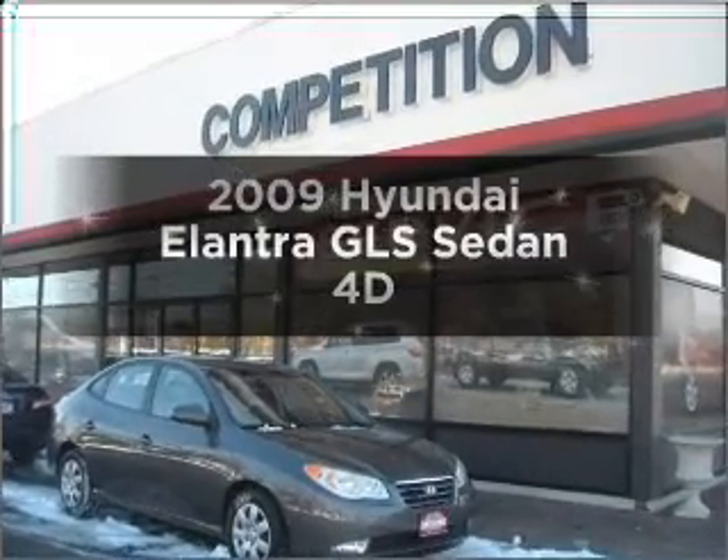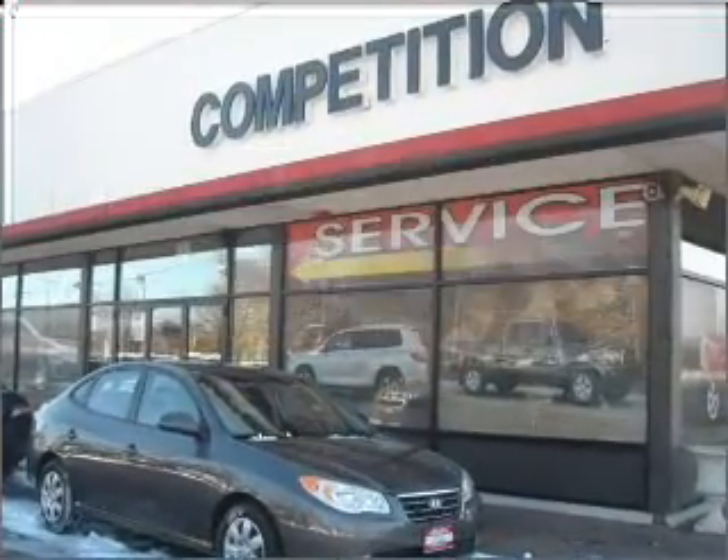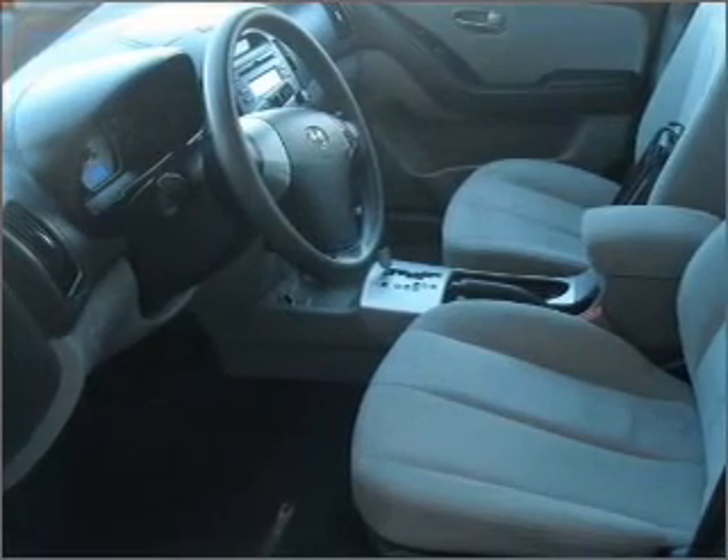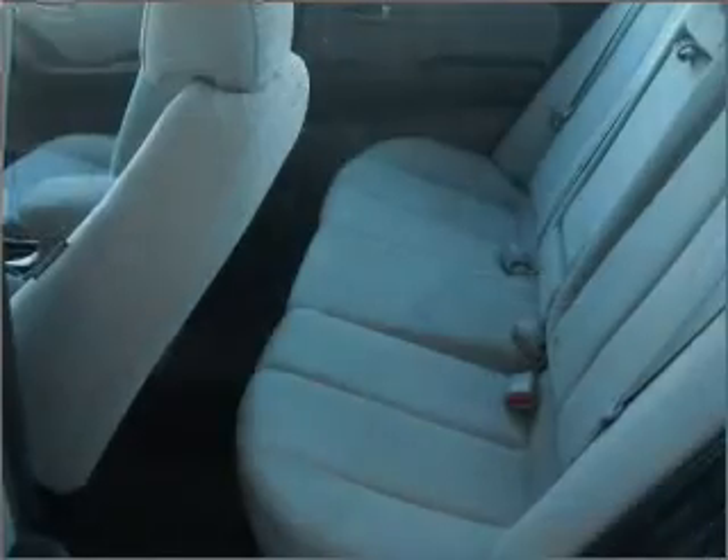Check out this 2009 Hyundai Elantra. Everything you need under one roof with this great vehicle. With a reliable engine connected to a smooth shifting automatic transmission.